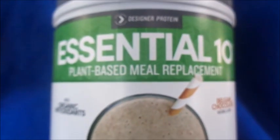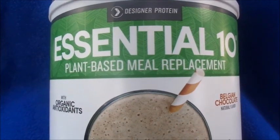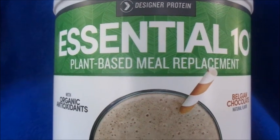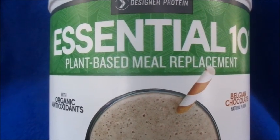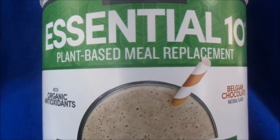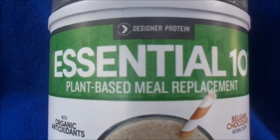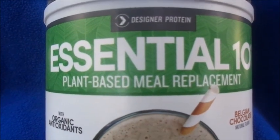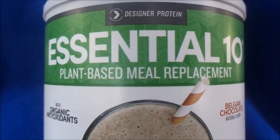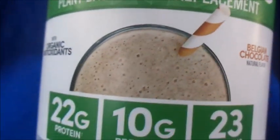Again, this is the Essential 10 plant-based meal replacement. I bought this at Target a few months ago and I still haven't opened it yet. They were having a deal — buy one get one 50% off — and there was a coupon in the Cartwheel app too, so I ended up getting two for like twenty dollars total after all the discounts. I looked on Target's website before filming this and they no longer carry it, but it's still on Amazon if you want to try it.